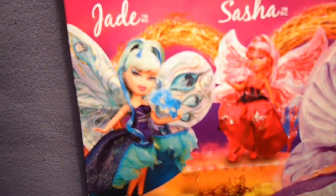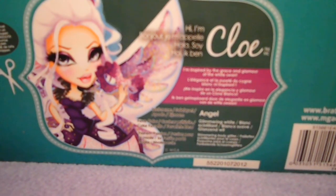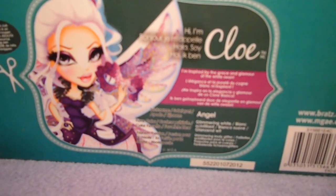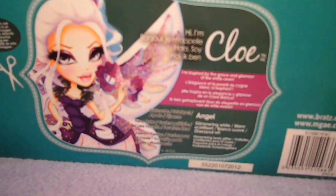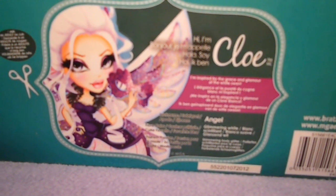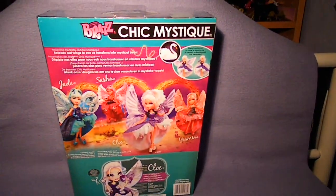Prototypes of Jade, Sasha, Chloe, and Yasmin. Down here is a bio card — it says: 'Hi, I'm Chloe. I'm inspired by the grace and glamour of the white swan. Nicknamed Angel. Fave color: glimmering white. Fashion passion: shimmering body glitter.' That's the back side.